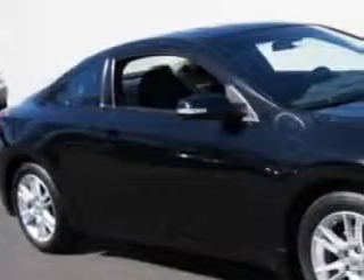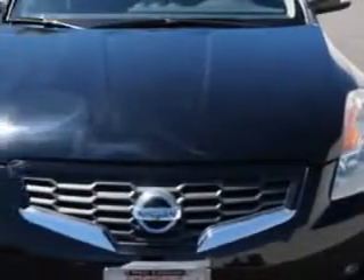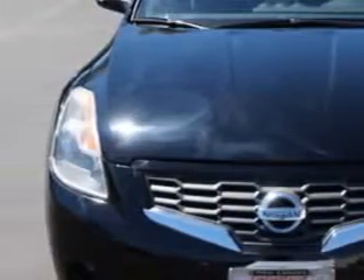You will love this super black 08 Nissan Altima 2-door coupe, equipped with a 6-cylinder engine and an automatic transmission. Enjoy an impressive 26 miles to the gallon on this great car.